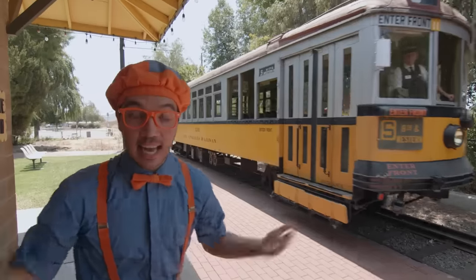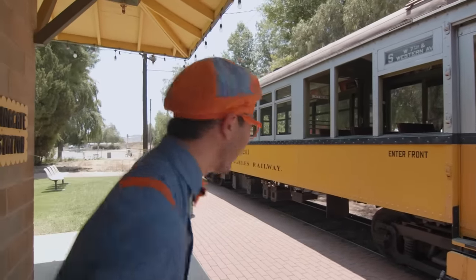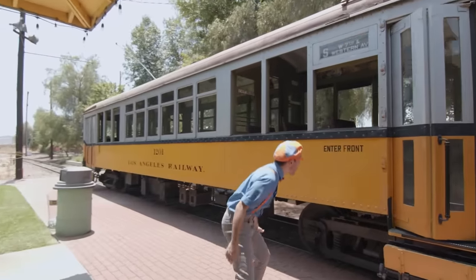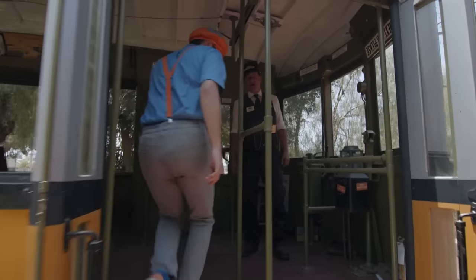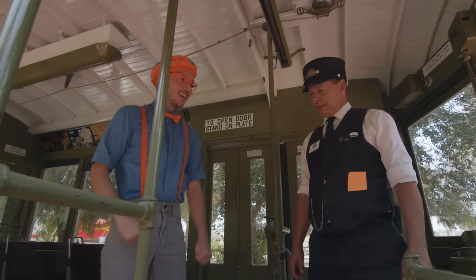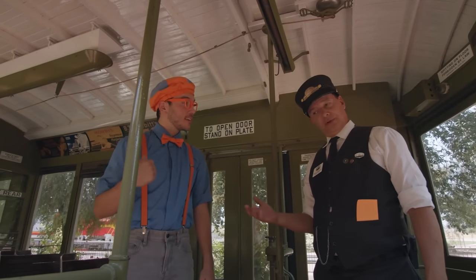And look at what it is! It's a streetcar! Oh, it's so cool! Oh, hi, John! It's nice to meet you! I'm Blippi! Nice to meet you, Blippi! I'm so excited to ride the streetcar! Can I find a seat? Absolutely!